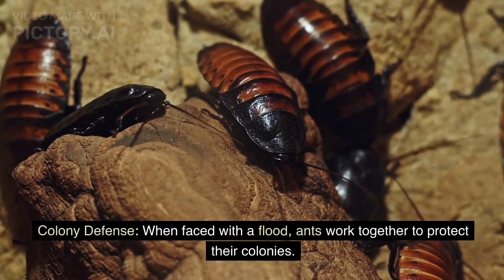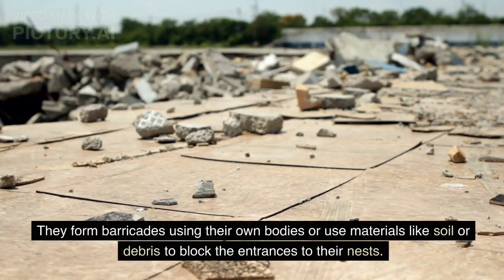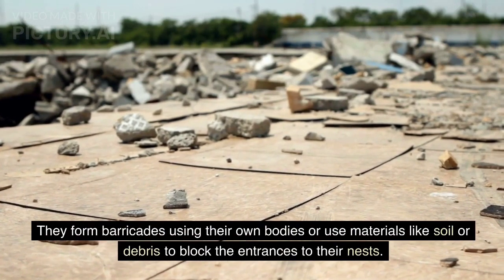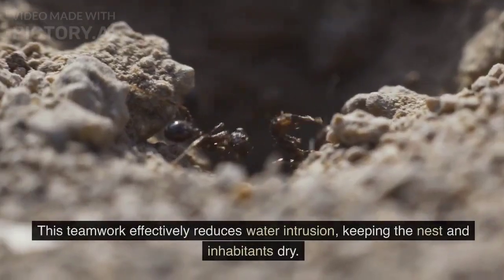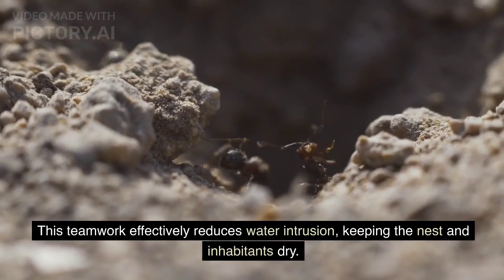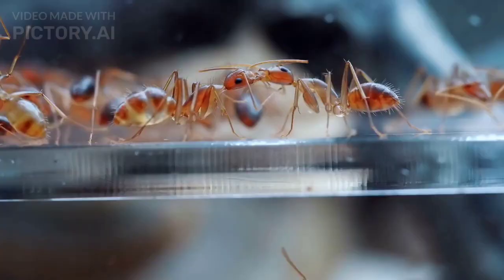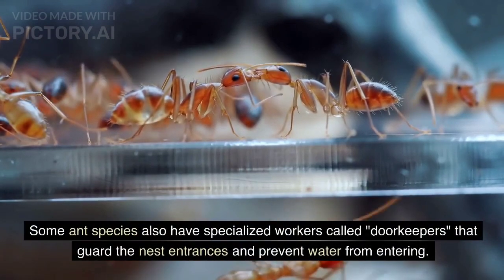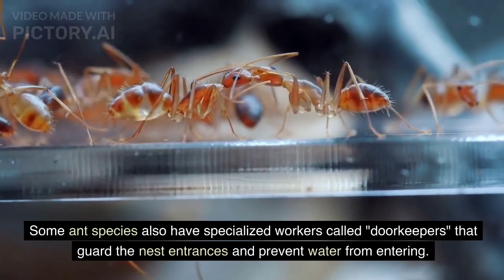Colony Defense. When faced with a flood, ants work together to protect their colonies. They form barricades using their own bodies or use materials like soil or debris to block the entrances to their nests. This teamwork effectively reduces water intrusion, keeping the nest and inhabitants dry. Some ant species also have specialized workers called doorkeepers that guard the nest entrances and prevent water from entering.